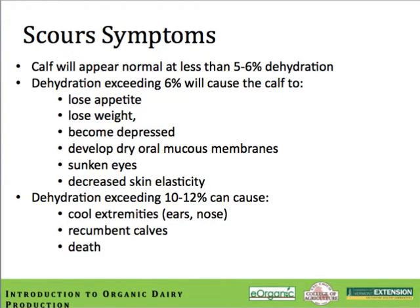The symptoms of scours are easy to recognize. If the calf appears normal with less than 5 to 6% dehydration rate, you're still in a good zone to change the situation. Once dehydration exceeds 6%, the calf loses weight and appetite, becomes depressed, develops dry oral mucous membranes, eyes begin to sink into the head, and there's decreased skin elasticity — that calf is in serious trouble and needs lots of electrolyte-based fluids. Once dehydration exceeds 10 to 12%, organs begin to shut down, extremities get cold, the calf becomes recumbent, and death is soon to follow — at that point it's very difficult to resurrect the calf.